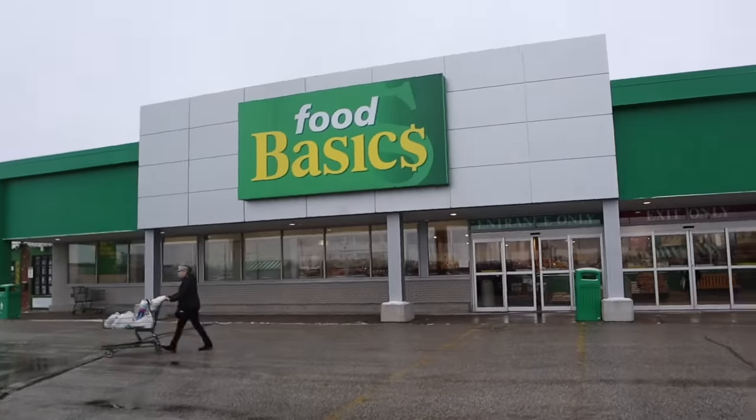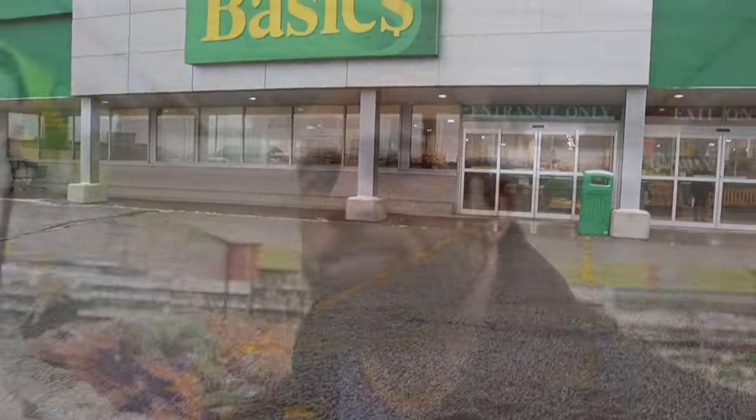Normally you guys know I would be at my favorite grocery store, Costco, but because today we're working on a budget, we are at Food Basics with some cheaper stuff.